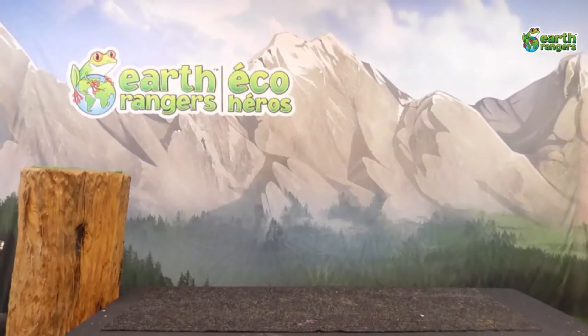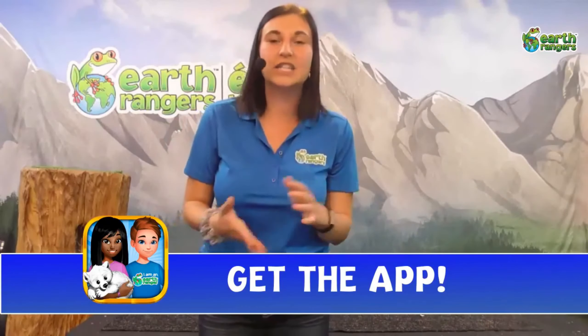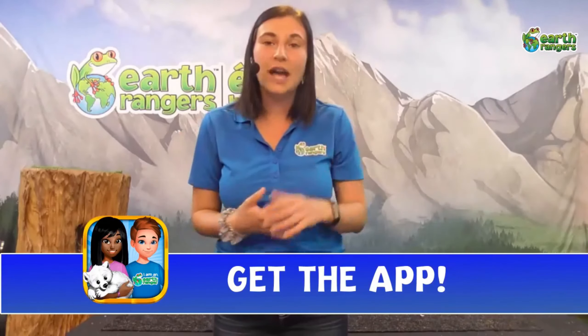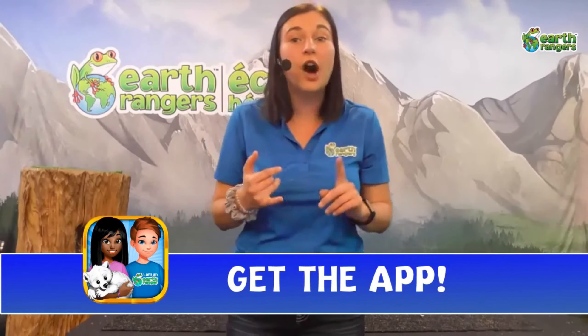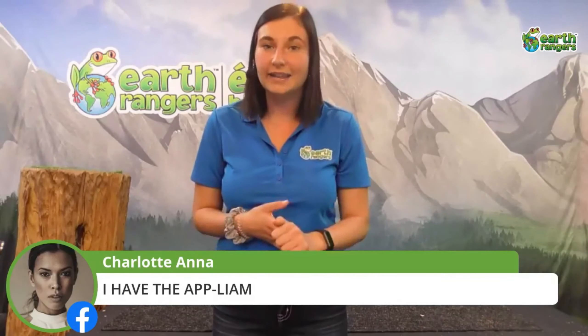You can see his very, very long tail — it would definitely hurt to get smacked by it! Draco has a great relationship with his handler and is very comfortable just walking around on the table. That about does it for Draco. I hope you guys learned so much about our South American animals today. I'm going to pass it back over to Earth Ranger Sadie, who will talk a little bit about our Earth Rangers app.